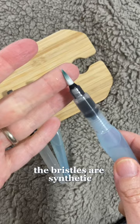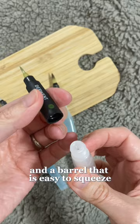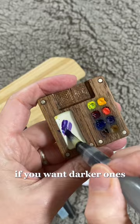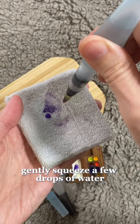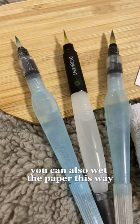The cap snaps on the bottom, which makes it harder to lose. The other brand I like is Derwent. Both have bristles that stay wet and a barrel that is easy to squeeze if you want more water. I usually carry a medium and large Pentel and a small Derwent, but I use the large one 90% of the time. Because they're always wet, it's easy to mix light colors — if you want darker ones, just add more pigment. And if you want a dry brush effect, dry the bristles before adding paint and hold the brush with the tip up. To clean it, gently squeeze a few drops of water and wipe it on a cloth. You can also wet the paper this way.